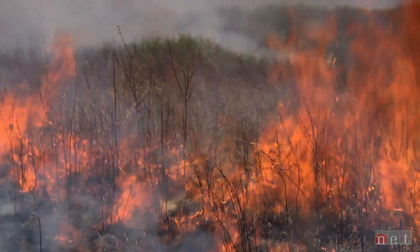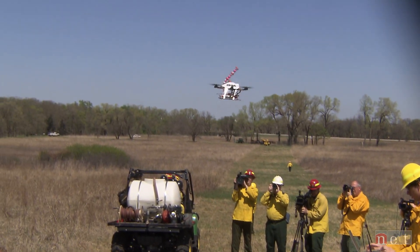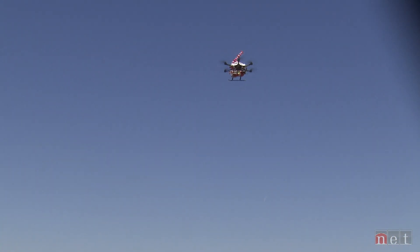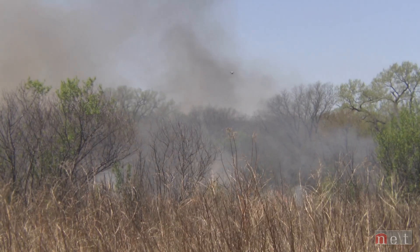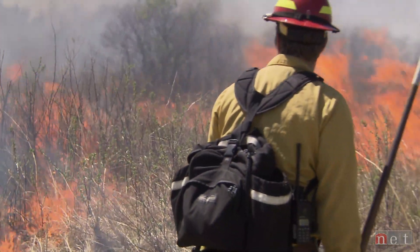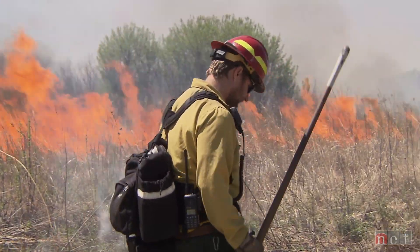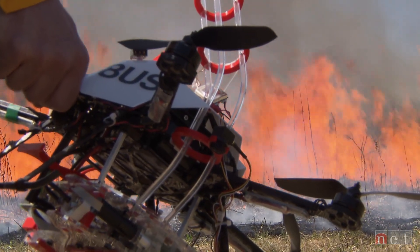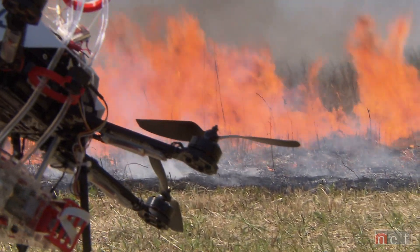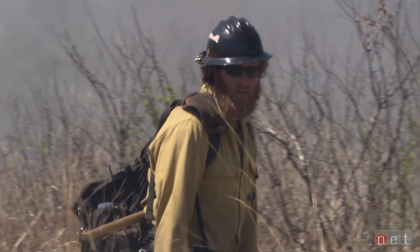I think it was a great success. First of all, nobody got hurt. But also, I think we demonstrated that we're able to safely fly this vehicle into the interior of a burn unit and ignite fire where otherwise people would have to go into that area. Using technology such as an unmanned aircraft system can only enhance the safety of those people that are putting their lives at risk trying to manage these fires.